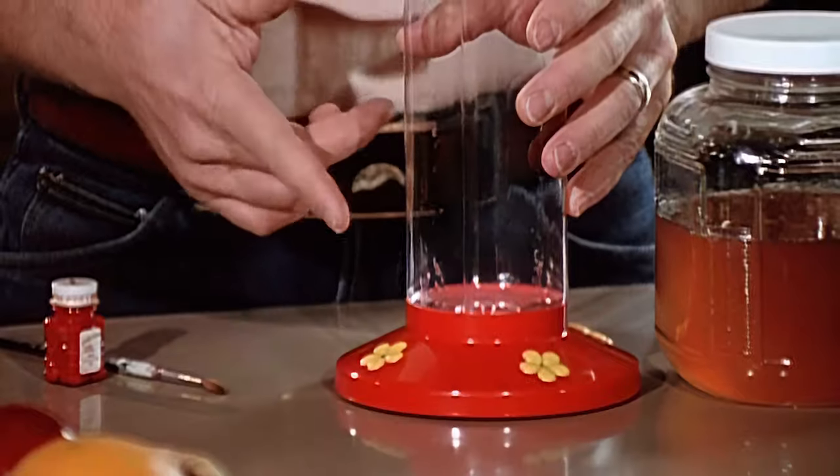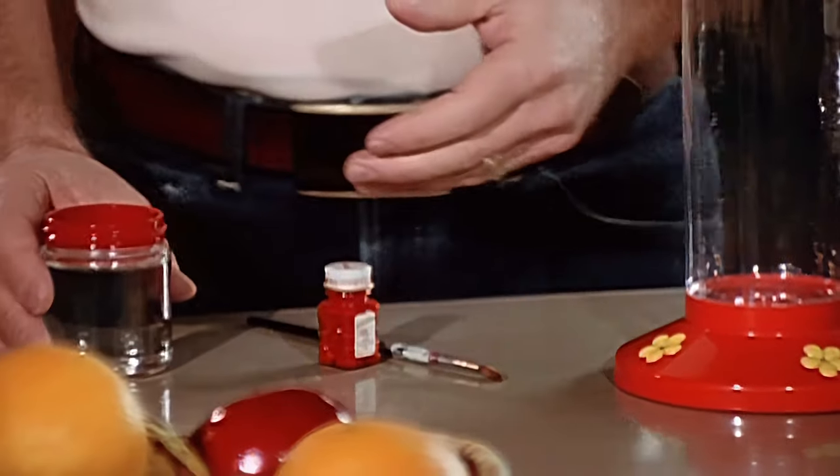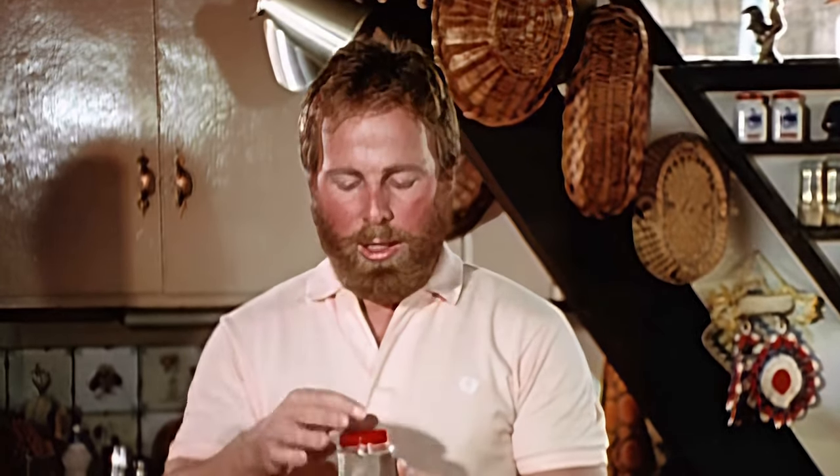In fact, you don't even need a feeder — I've had good success making my own. All you need is a small open jar like this. Put a little red paint or nail polish around the top of it and that attracts the birds, gets their attention. They'll hover and stick their beak in, or even land right on the jar. You should remember though to take your feeders down by about Labor Day. That way you won't delay the annual southward migration of these beautiful little feathered jewels.